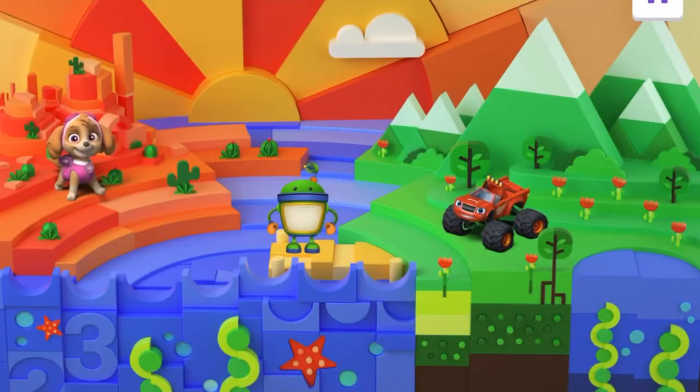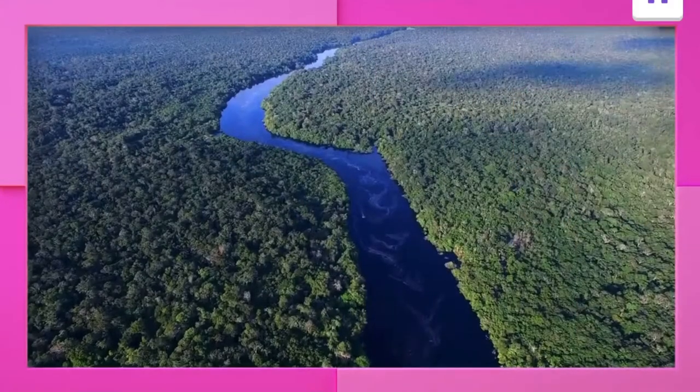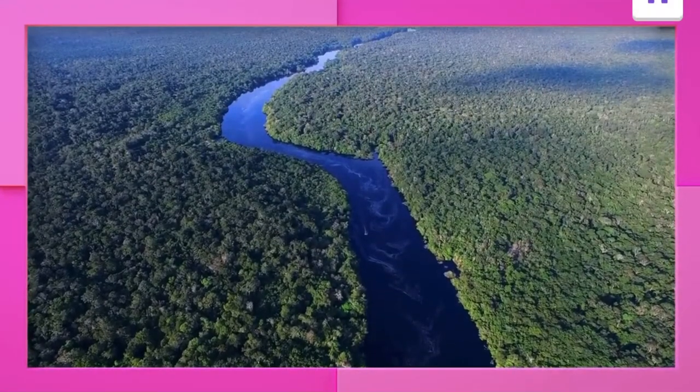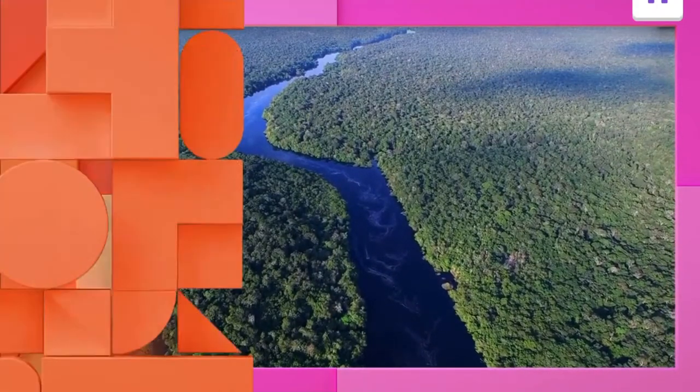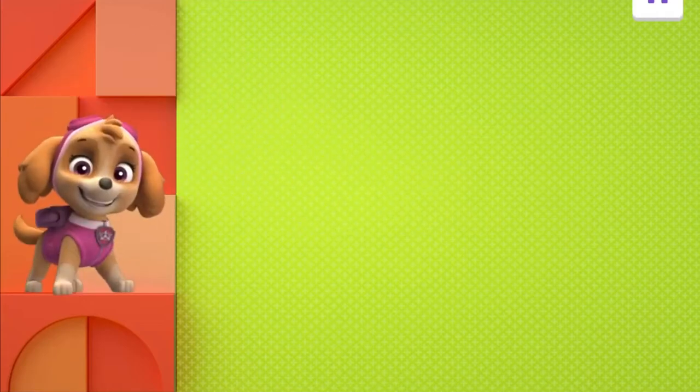Welcome, Explorer. Bots, Blaze, and Sky are off on a wild safari all around the world. They'll need your help completing challenges as they discover amazing animals and explore the incredible places they call home. Tap on the friend you want to help first. We want to help Sky first. Let's take to the sky! Sky is flying around the world.